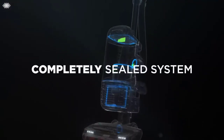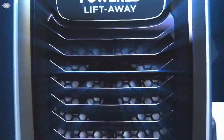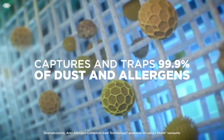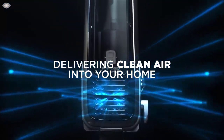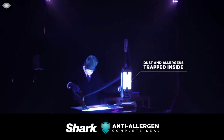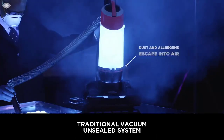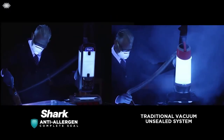At number three: the Shark Navigator Lift-Away Deluxe NV360. If your carpeted stairs see lots of traffic, this corded Shark is a worthy contender for getting them clean. At 1200 watts, it boasts super strong suction for carpeted surfaces, yet the spinning brush can be turned off for gentler cleaning on hardwoods. When used as an upright, advanced swivel steering makes for easy maneuverability.